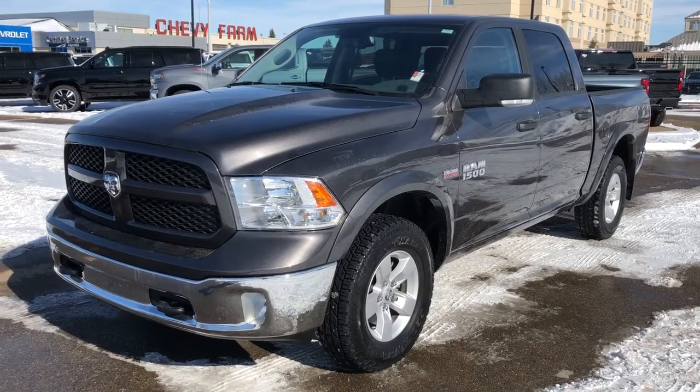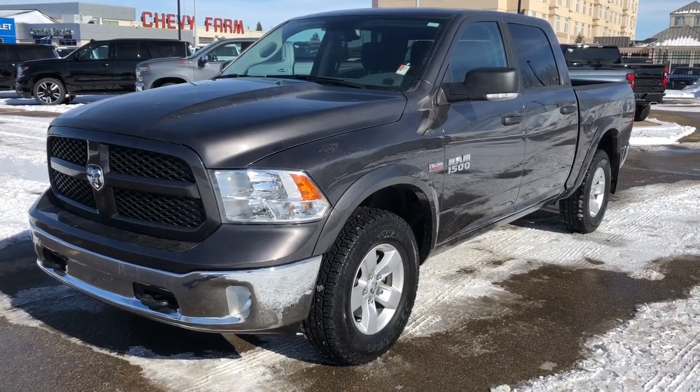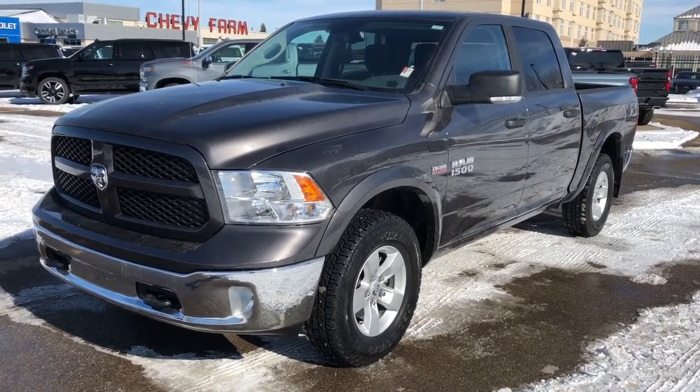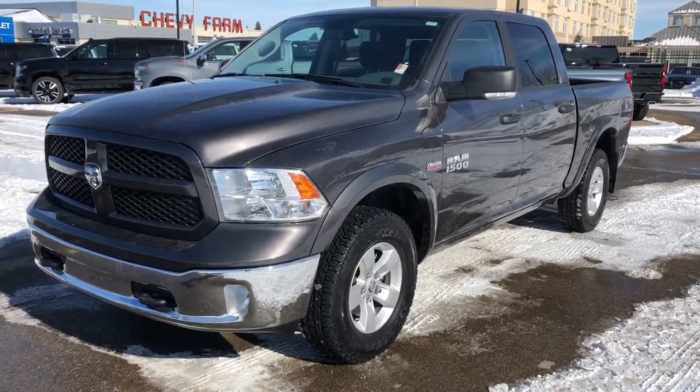Thank you for joining me for this video walk around of the 2018 Dodge Ram. Please subscribe to our YouTube channel for more daily videos and we hope to see you in at Westgate Chevrolet sometime very soon.